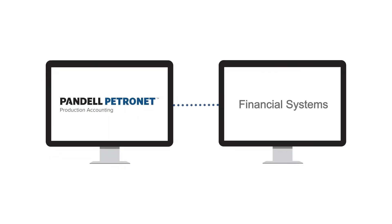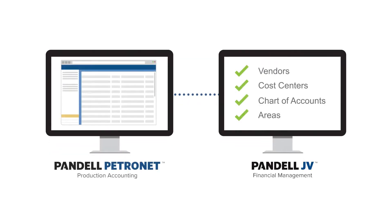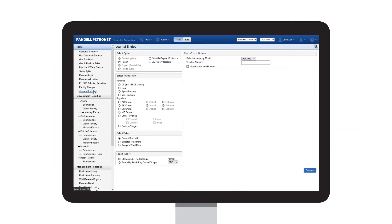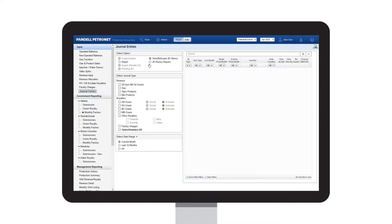It's configured to work with multiple financial systems and has direct integration with PandelJV. You can also bring data in from field data capture systems such as production volumetric data, receipts and dispositions, fuel flare and vent, and more.